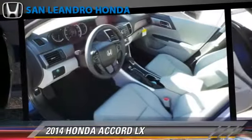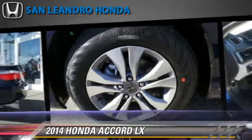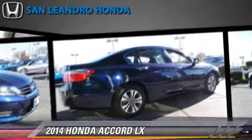Comfort and convenience features include power door locks, backup camera, and Bluetooth wireless. Give us a call to schedule your test drive today.